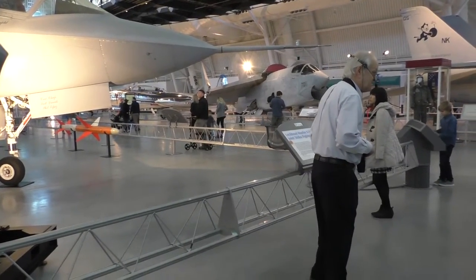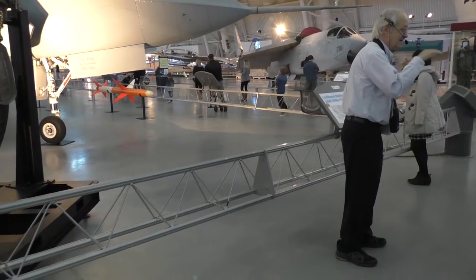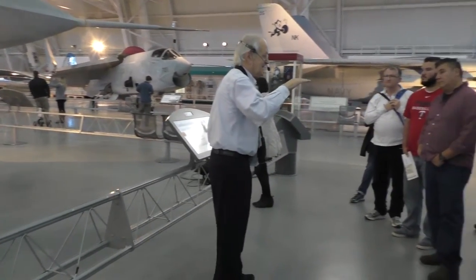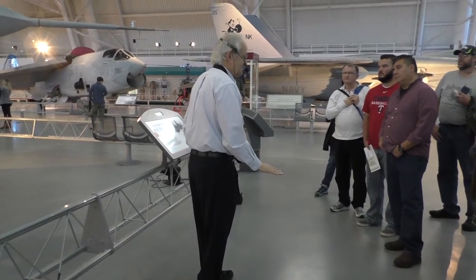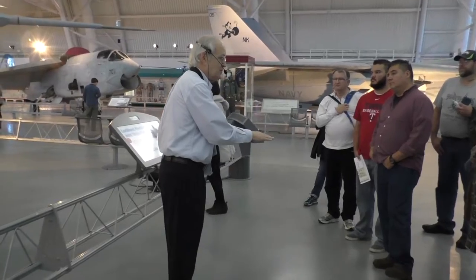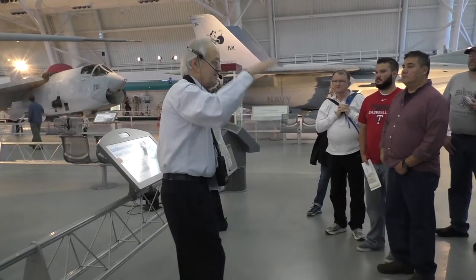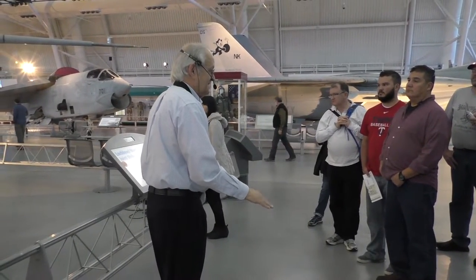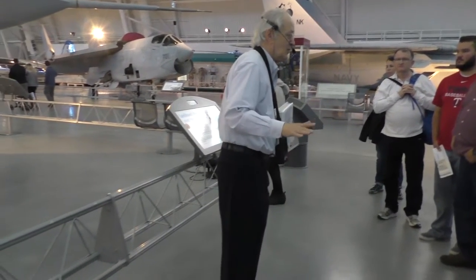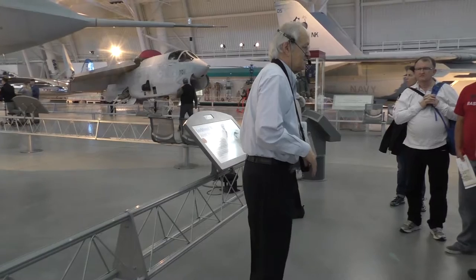The B model is called the STOVL model — short takeoff, fly supersonically, fly stealthy, land vertically. That's being built predominantly for the Marine Corps to replace Harrier jets — take off from a Marine Corps carrier, fly your mission, come back to the carrier, land vertically. The Navy model is the C model, with more wing and more control surface for carrier operations.